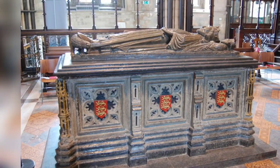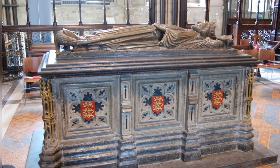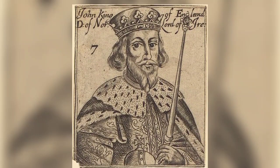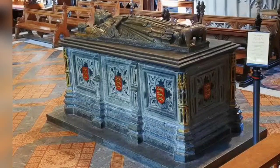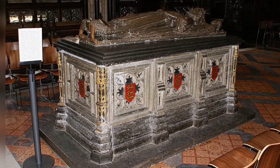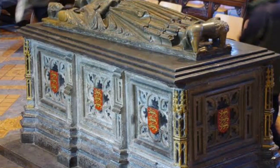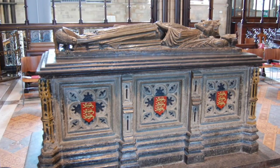Tomb of King John, 1216, Worcester Cathedral, England. The carving on John's tomb is exceptional as it is an excellent depiction of the real man at the time of his death, rather than a heroic interpretation. Dating back to 1232, it is also the oldest royal effigy in England.